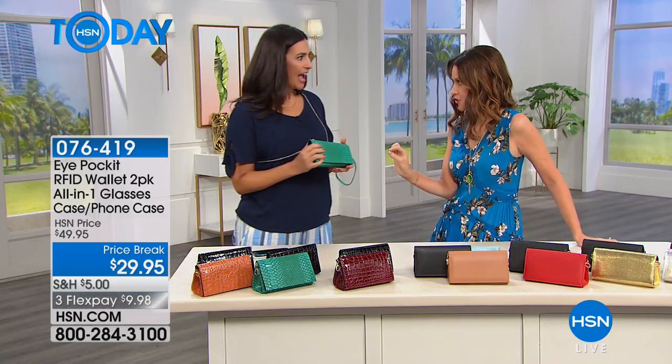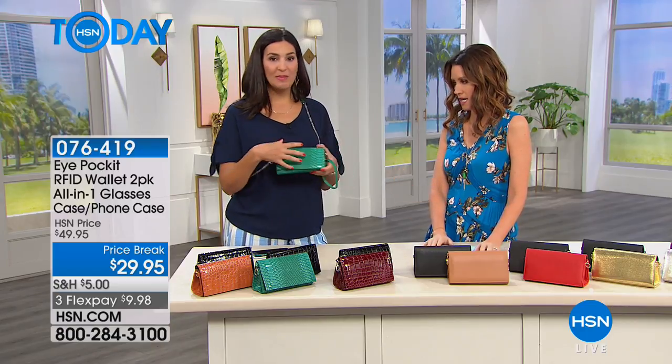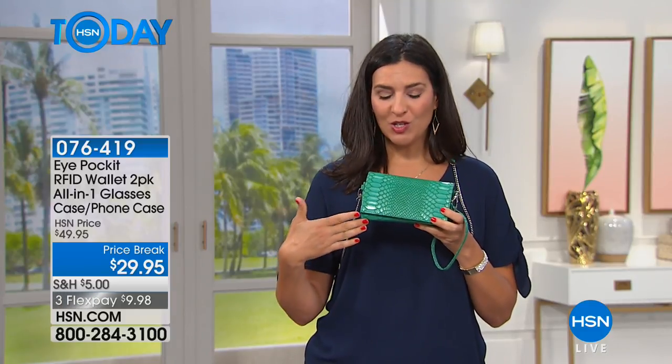For $15, you're getting so much bag here. This is an RFID crossbody bag that is your wallet, your eyeglasses case, with extra space, all built into one, coming to us from a company called Just Solutions — they just provide us amazing solutions for our everyday lives.